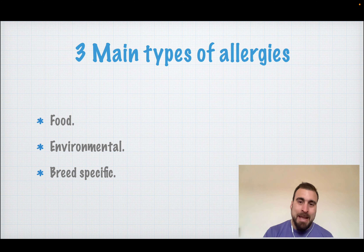There are three main types of allergies: food allergy, environmental allergy, and breed-specific allergy. They are not either/or — you can have a food allergy and an environmental allergy, or a breed-specific and a food allergy — but we are going to break them down into three.